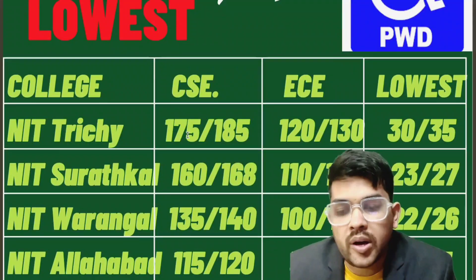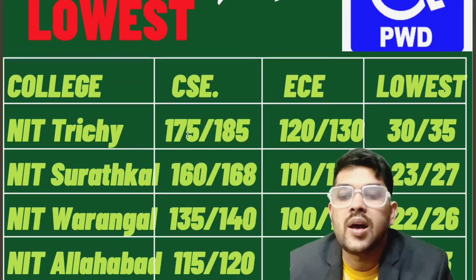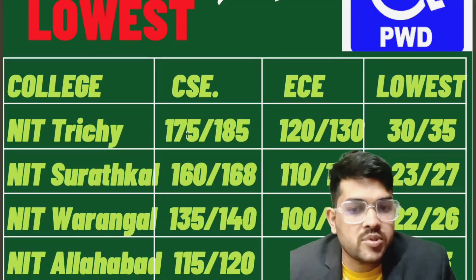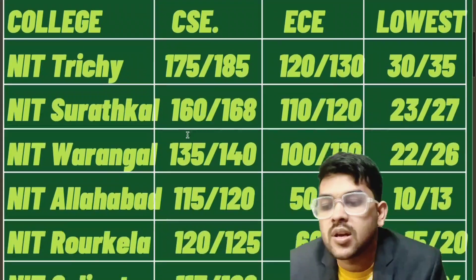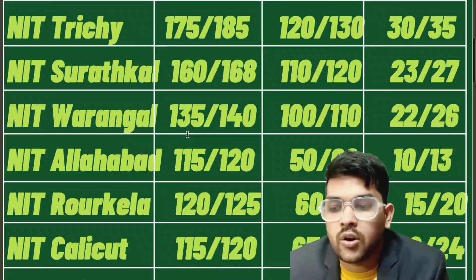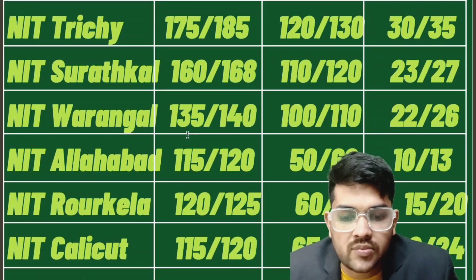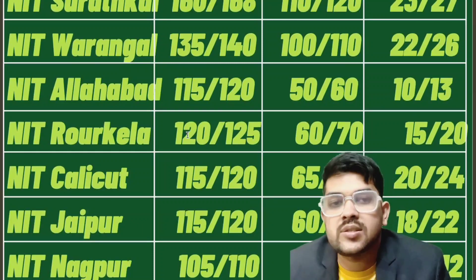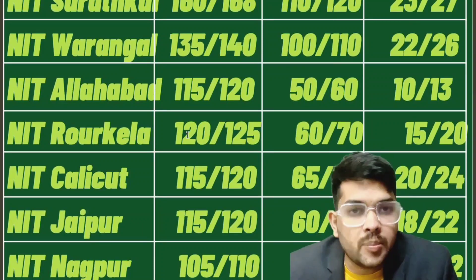For NIT Allahabad: 115/120 marks for CSE and 15/60 for EC. The mark before the slash is for the first session, after the slash is for the second session. For the lowest branch, 10 marks. For Rourkela: 120, 60, and 15 marks for CSE, EC, and lowest respectively. For Kozhikode: 115, 65, 20 marks. For NIT Jaipur: 115, 60, and 18 marks.